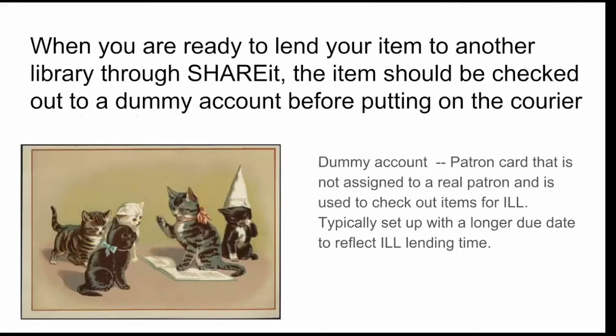When you are ready to lend your item out to another library through ShareIt, the item should be checked out to a dummy account before putting it on the courier. All of my slides are fairly text heavy — the purpose is so that if anybody is unable to make it to the webinar or they don't have time to watch the archive, somebody could grab these slides and use them as a tutorial without ever having to watch the webinar.